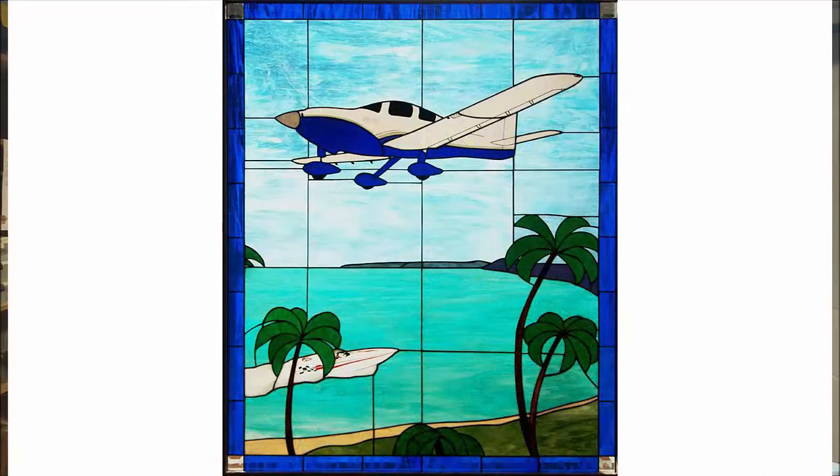We talked about it even before he accepted delivery of his plane. It's a Columbia 400, and the window is about 4 feet by 5 feet. It is called a Columbia Carib. The window was at one time used as a display in the Lancer booth at the EAA in Oshkosh, Wisconsin.